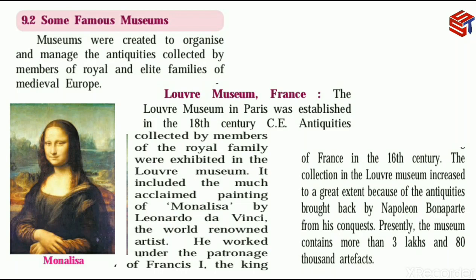The Louvre Museum included the much acclaimed painting of Mona Lisa by Leonardo da Vinci, the world renowned artist. Renowned means famous. The royal family's collected antiquities included this most famous painting, Mona Lisa, which was created by Leonardo da Vinci, a famous artist. So it was also put in the Louvre Museum.